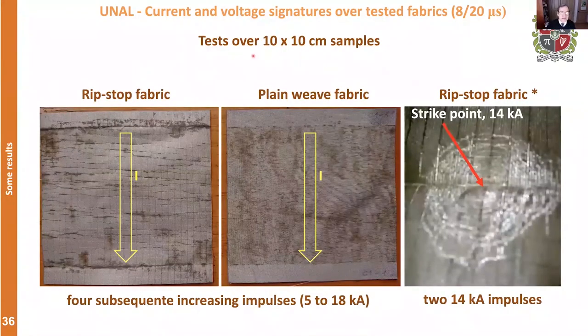Continuing the experiments with 10×10 centimeter samples using ripstop fabric, you notice that with four subsequent current impulses, the marks in ripstop were not as prominent as in plain weave fabric. This is also shown in the photograph of the tent presented before — with 40 kiloamperes the electrode was placed here, producing marks parallel to the current flow.